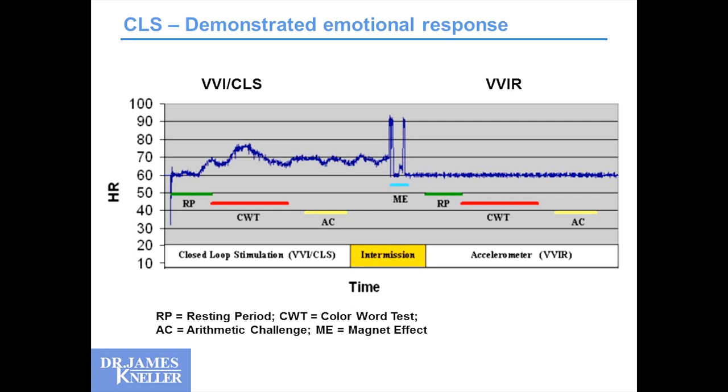These things have been tested. Here we have a VVI CLS programmer — the person is at rest, heart rate not moving. Then they do the color word test and you see variation in their heart rate. Then they do the arithmetic challenge — with mental math, heart rate accelerates and fluctuates. Then the same individual is reprogrammed to VVIR mode, which all Biotronik devices can provide. During the rest period, color word test, and mental arithmetic, heart rate is completely static — and that's unfortunate, because those people would want some heart rate variability.